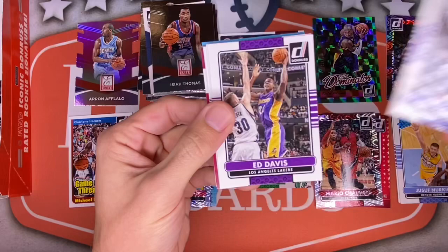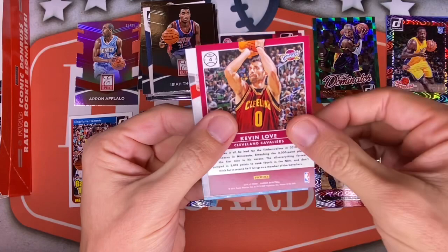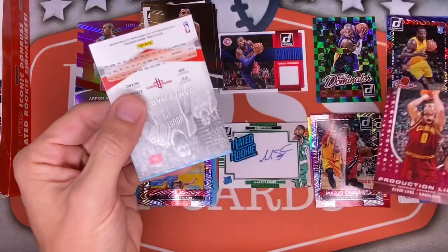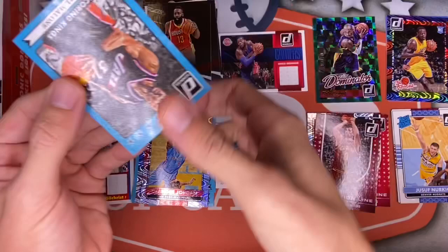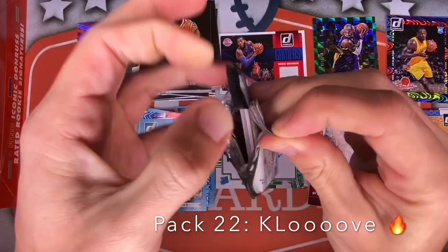Home stretch — Ben McLemore, Ed Davis for the Lakers, Tristan Thompson — T-Squared, very cool. Dirk, Michael Kidd-Gilchrist of course, Kevin Love backwards — a Production Line of Kevin Love! Love my Cavs inserts. James Harden Donruss Elite and a Scoring Kings of Karl Malone. Final two packs — two patches and one auto, the Marcus Smart rated rookie auto. I don't think we're going to get another auto out of these final two.